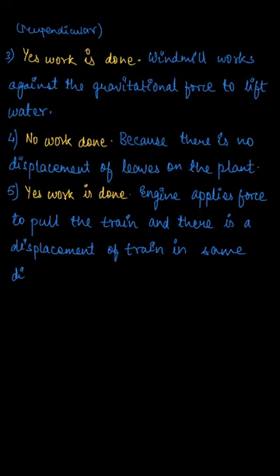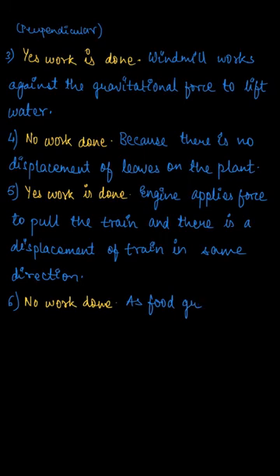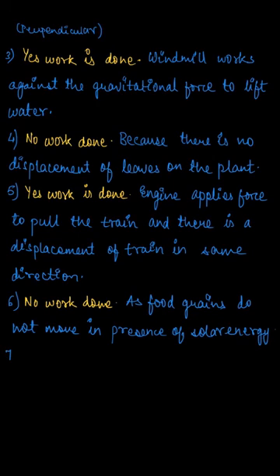The next question is: food grains are getting dried in the sun. In this case, no work is done because the food grains do not move — there is no displacement of the food grains due to the solar energy gained from sunlight. Therefore, work done is zero in this case.